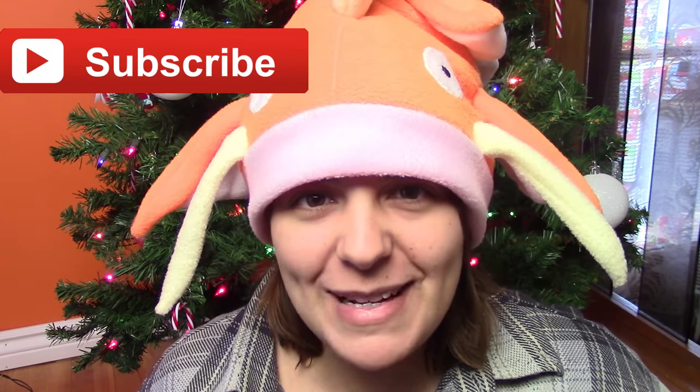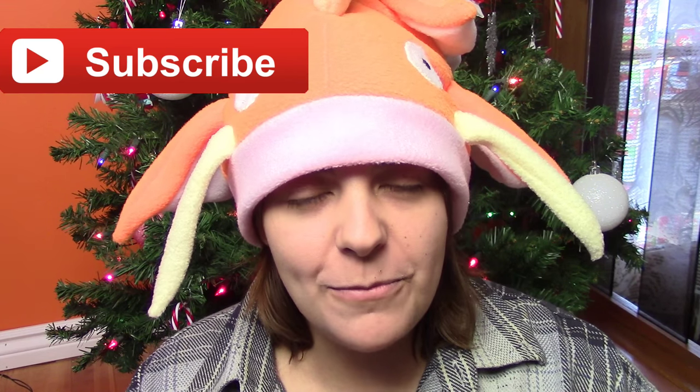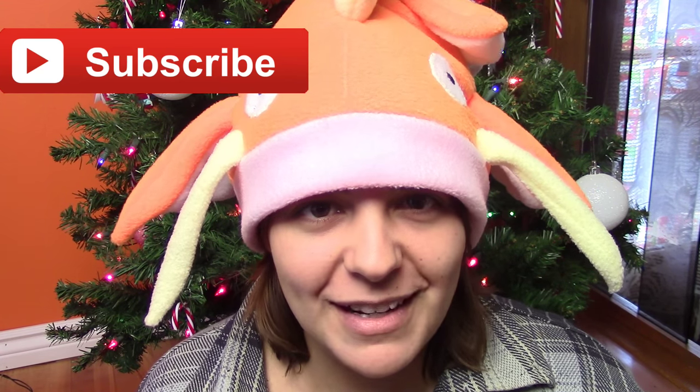So let's start with all the presents. I got so many this year, and all of these are from family members except for the last bit, which are some clothing items.